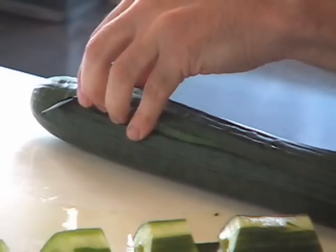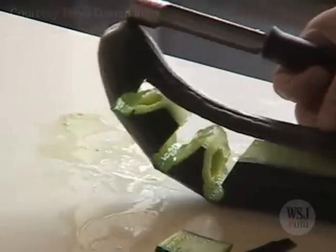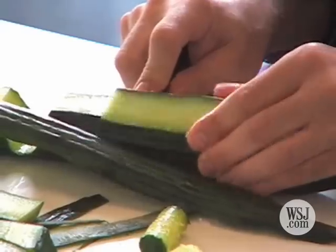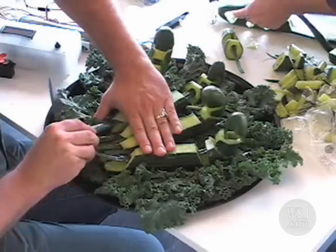Take five seedless cucumbers, a round of Gouda cheese, rubber bands, basic kitchen utensils, and a sensor that responds to sound. The result? A computerized cucumber hand that opens and closes its fist when addressed.